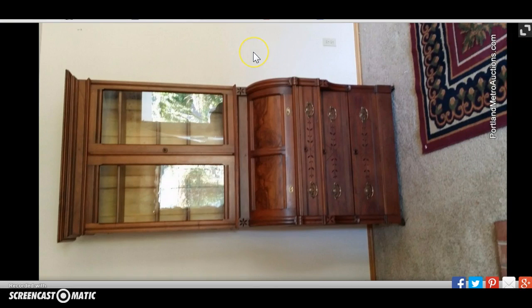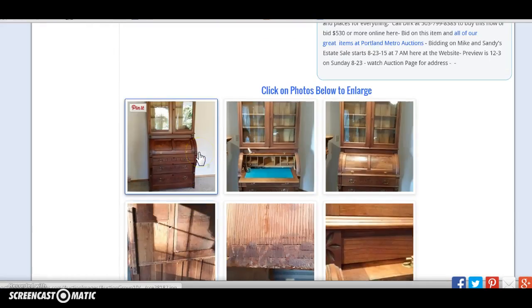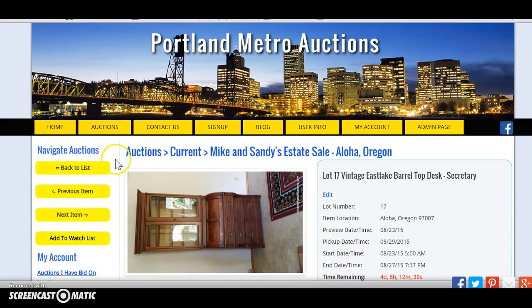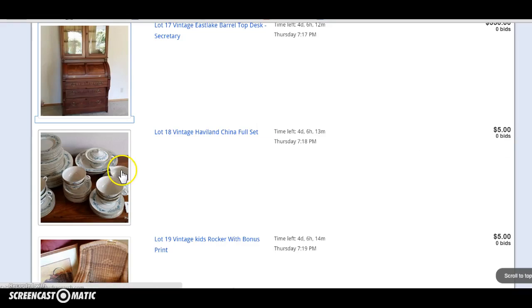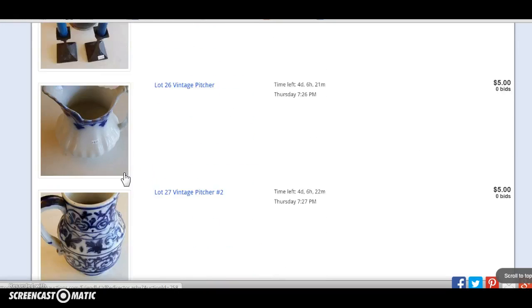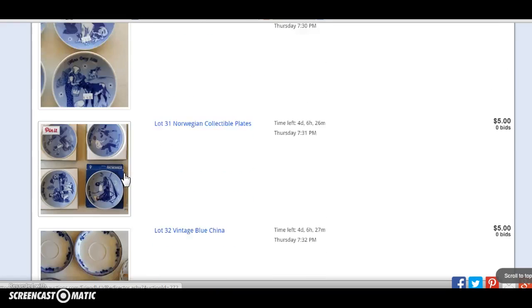This auction is up and it's live, so it needs to be addressed as soon as possible. Hopefully we can get these guys dialed in before they go to a different software program that's working correctly for them.